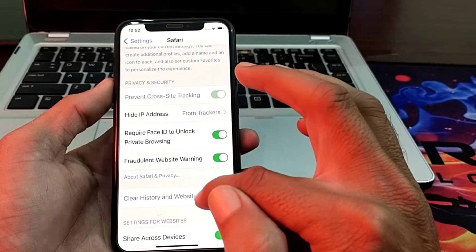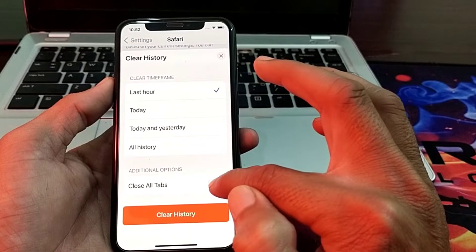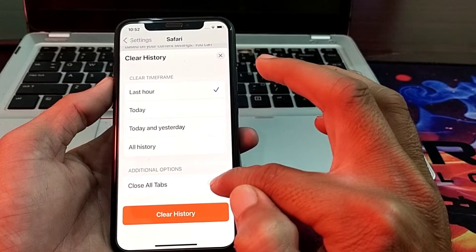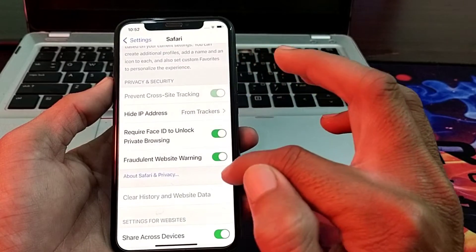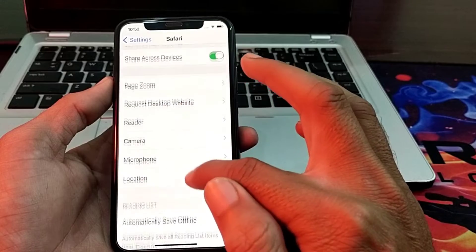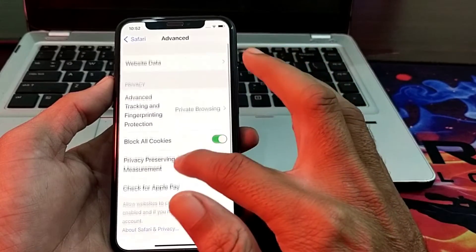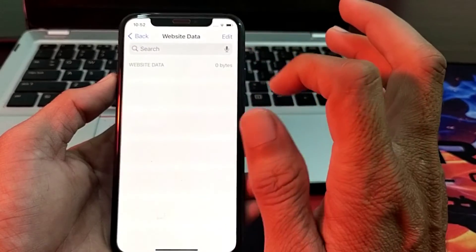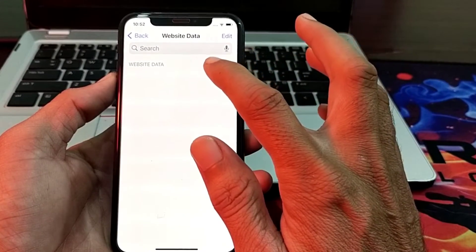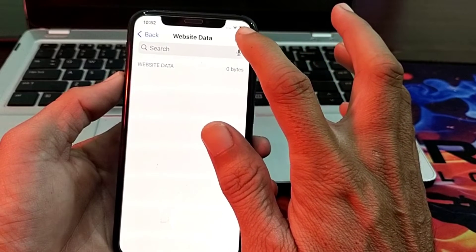Then scroll down and here you will see Clear History and Website Data — tap on this. Then turn on Close All Tabs, then tap on Clear History. After that scroll down and tap on Advanced. Here you will find the option for Website Data — tap on it, and if you find any website data here, delete all of that data.